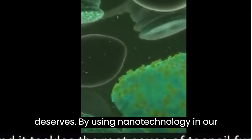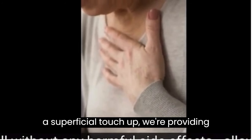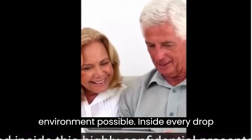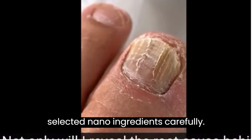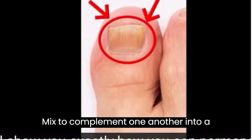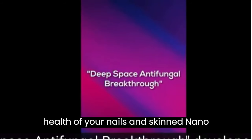By using nanotechnology in our skincare, we're not just giving our skin a superficial touch-up — we're providing thorough, deep-rooted care, ensuring our skin and nails flourish in the best environment possible. Inside every drop of NanoDefense Pro, you'll find a perfectly dosed proprietary blend of selected nano ingredients carefully mixed to complement one another into a powerful formula that contributes to the health of your nails and skin.